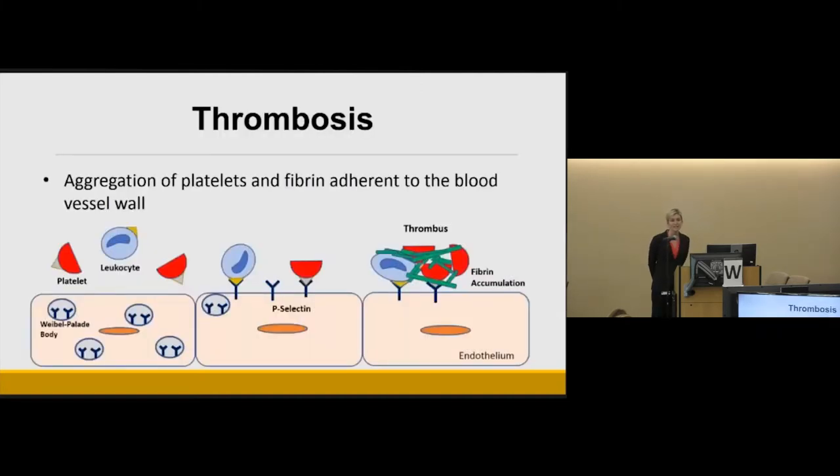To investigate this, we must define what a thrombus is and how it differs from an embolism. A thrombus is an aggregation of platelets and fibrin adherent to the blood vessel wall. Virchow's triad teaches us that thrombosis occurs when the endothelium is activated under conditions of blood stasis, hypercoagulability, and endothelial injury. The activated endothelium releases Weibel-Palade bodies — secretory granules containing P-selectin and von Willebrand factor — which translocate to the surface, where P-selectin binds platelets, causes fibrin accumulation, and initiates thrombosis.